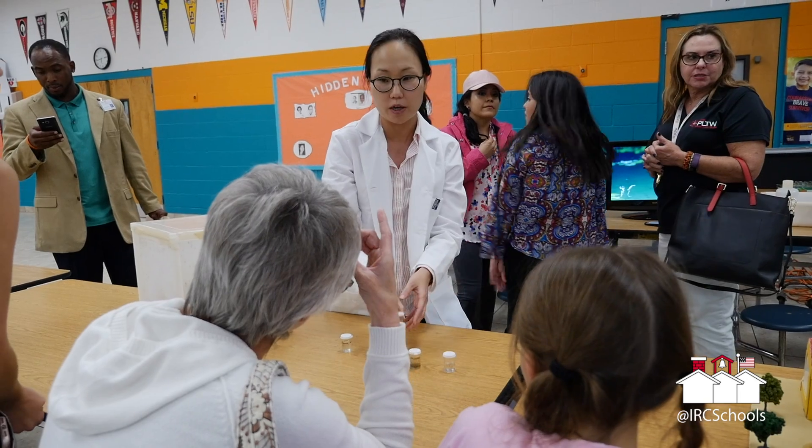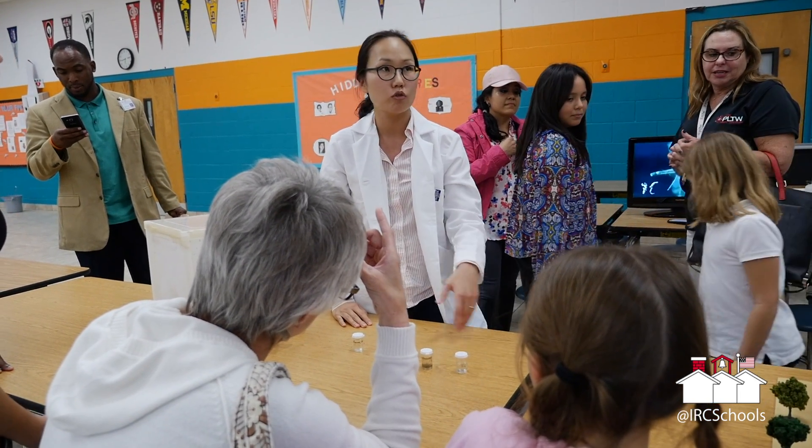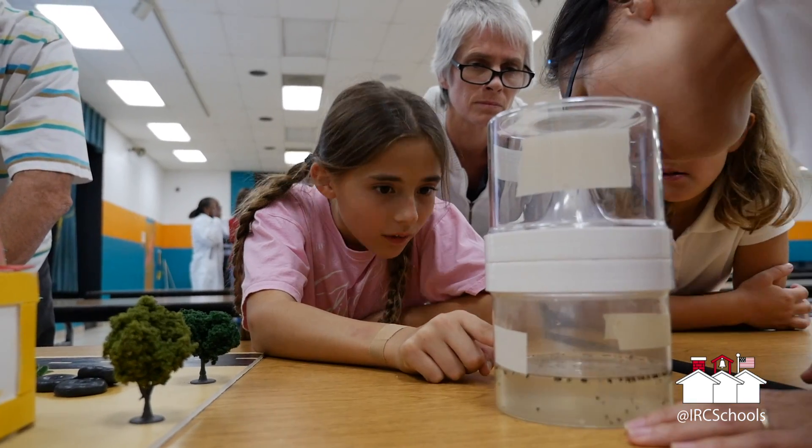We really hope the students see the relevance of their science classes and their labs that they do, and then for future college and career readiness they can look at those scientists working here tonight and decide if they want to become a scientist like what we are seeing here tonight.